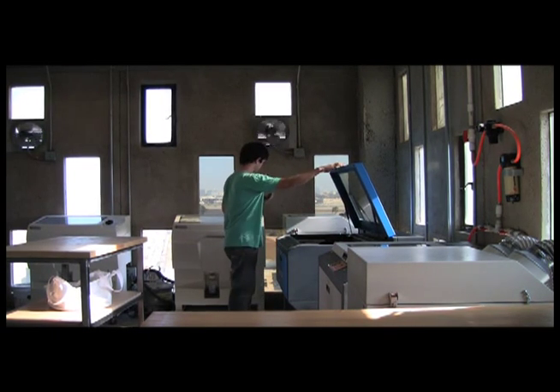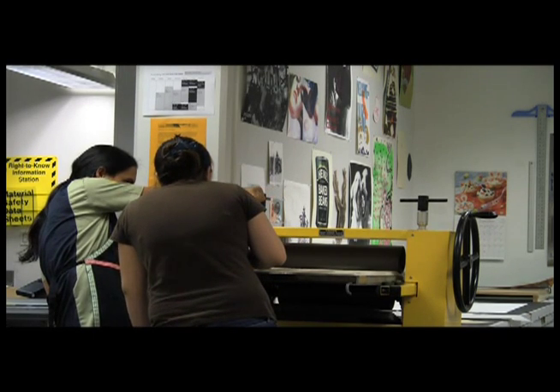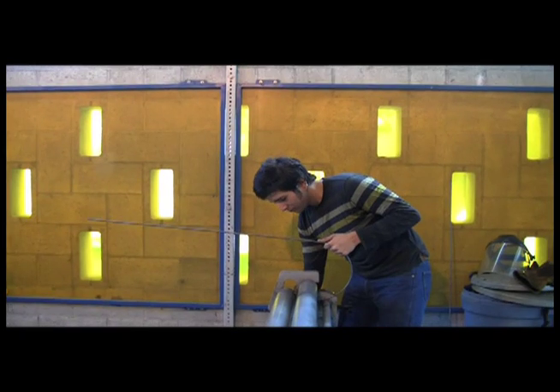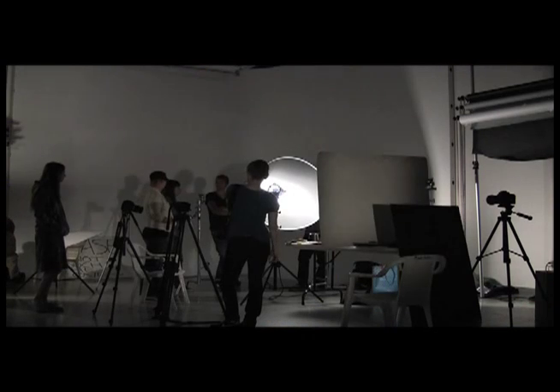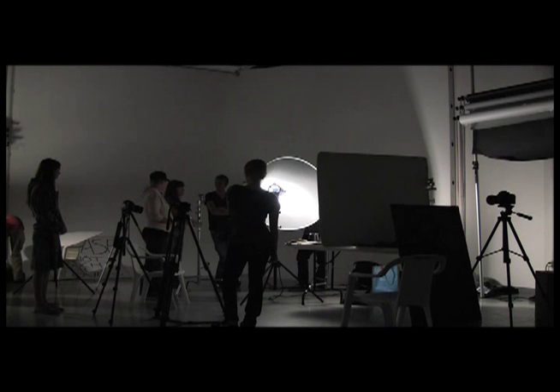TSS, short for technical support services, oversees all student use labs and shops on the Goldsmith campus, not including the computer labs and lab press. The world of TSS consists of over 13,000 square feet of shop and lab space, including an inventory of over 3,000 items for student, faculty, and staff checkout and use.